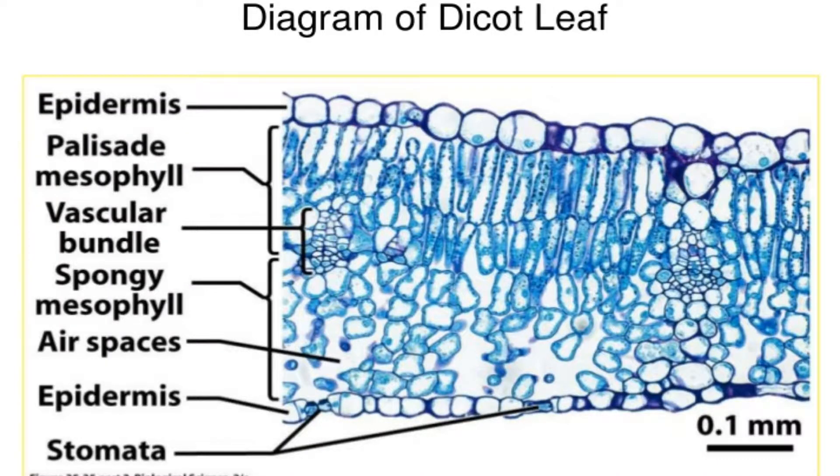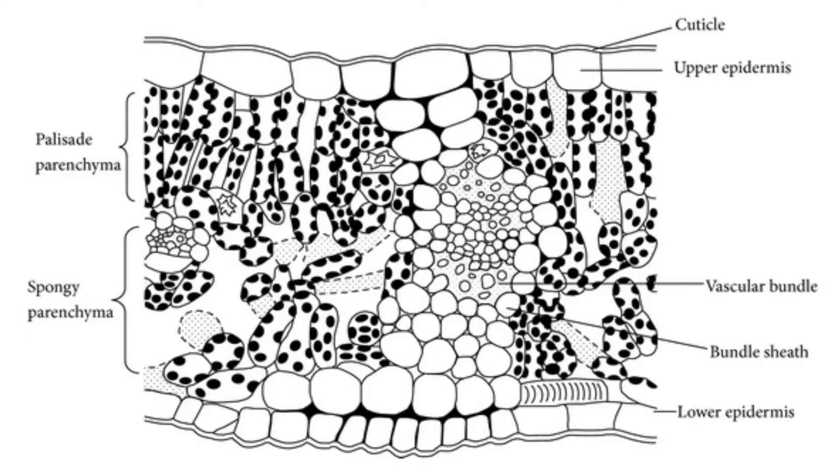It is covered with a waxy cuticle, which is waterproof and helps to protect the organ from drying out and from infection. In leaves, it also has pores called stomata, which allow in carbon dioxide.